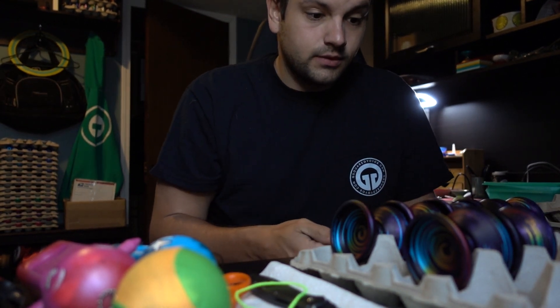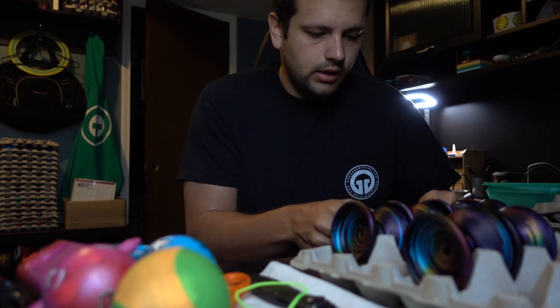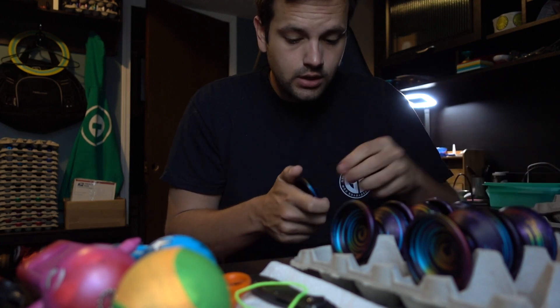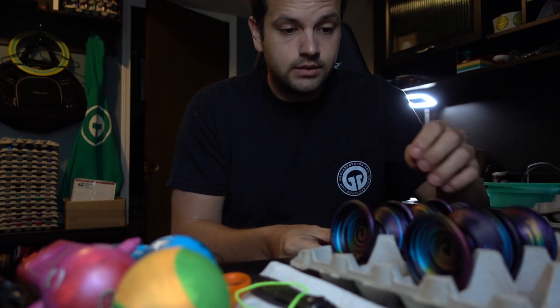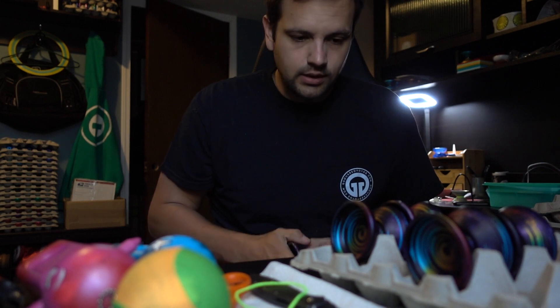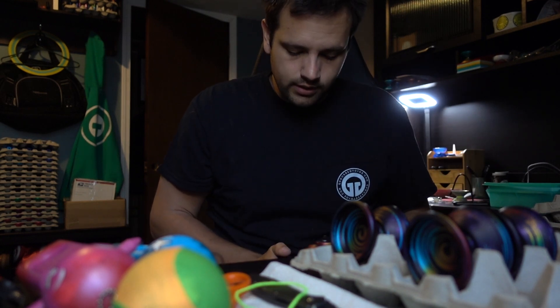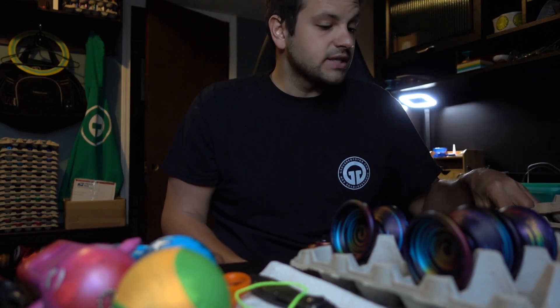So the worst has happened. This entire batch of the Rainicorn Warthogs are glitches — just seems like such a waste. It just happens, I guess. It's frustrating, that's for sure. There is one smooth one, but I'm gonna keep that one. I don't want to put one smooth one on the site and then have the rest all glitches. So I don't want to have to worry about the cart messing up for that one A-grade. That's unfortunate.